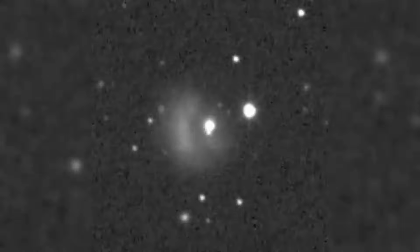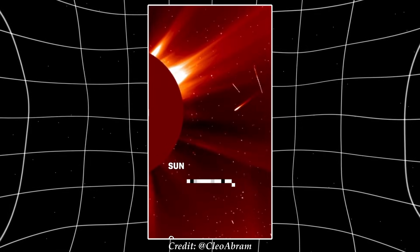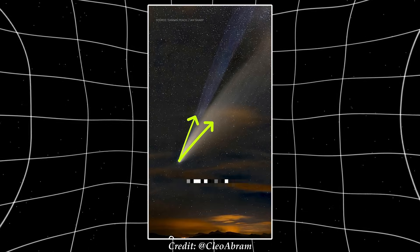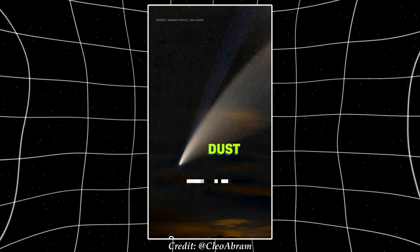Now, that dust doesn't just sit there forever. Solar radiation pushes it away and disperses it — the whole cloud gets blown out in about a month. So the comet had to pump out all that dust in roughly 30 days. That's about 3.3 kilograms every single second.